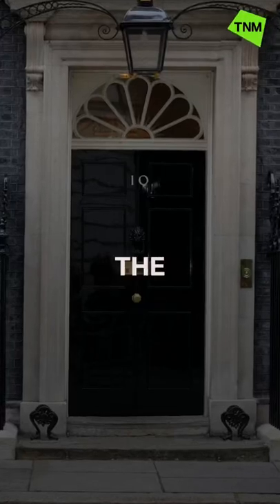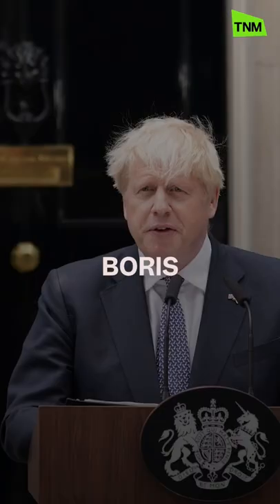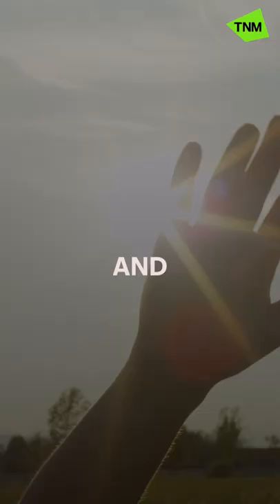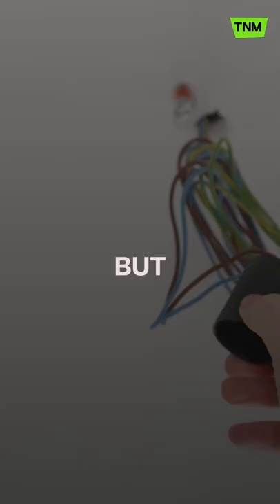How does the UK get a new Prime Minister? Boris Johnson has resigned as leader of the Conservative Party and he'll stop being Prime Minister soon, but not until a replacement is sorted.